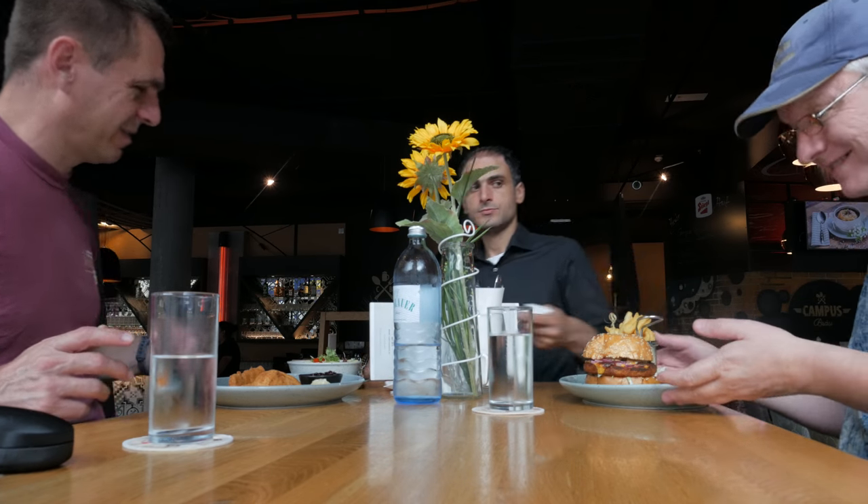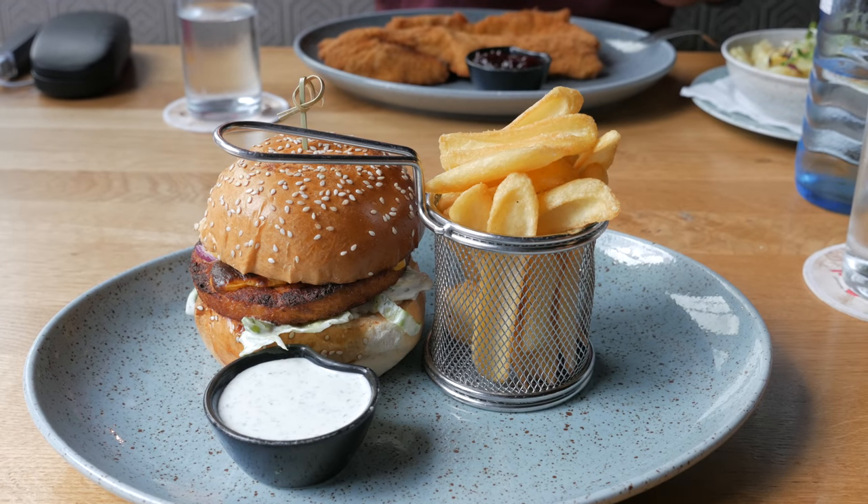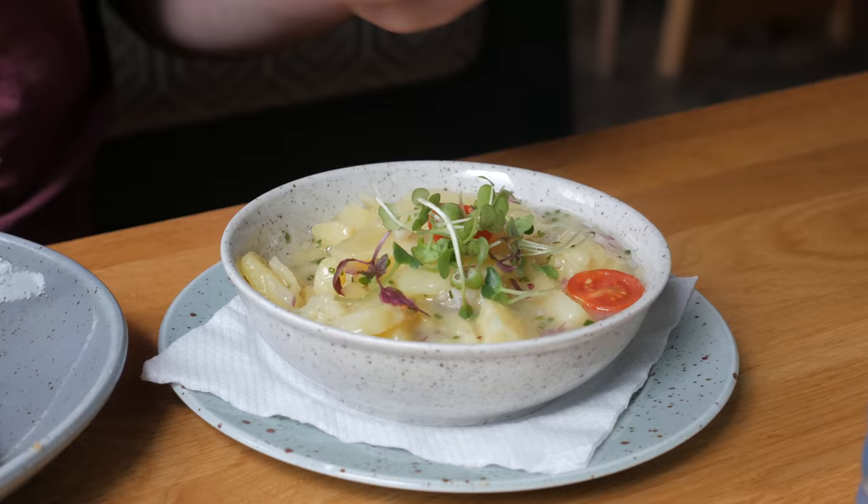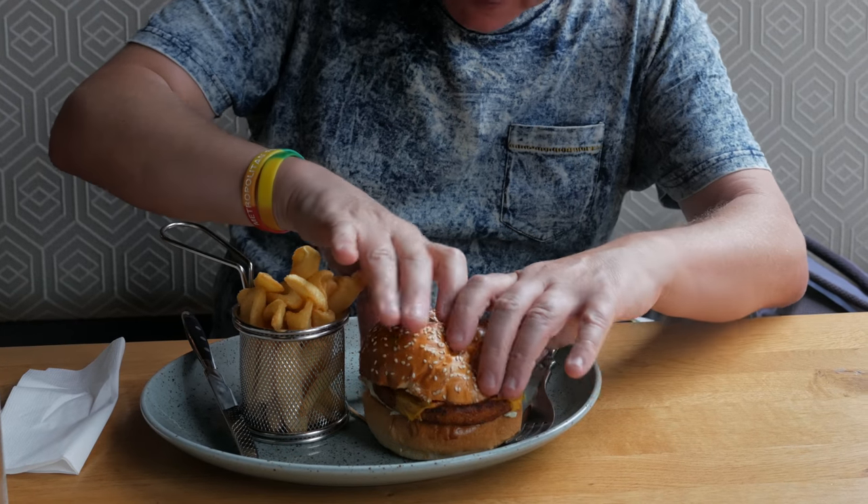Chris gets to try a pork Wiener schnitzel. I, of course, try a very tasty veggie burger. Juicy.